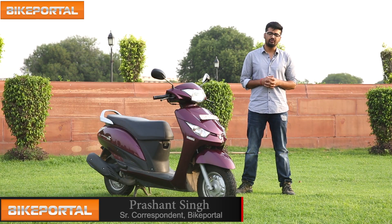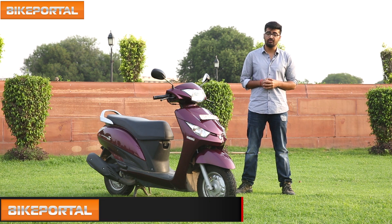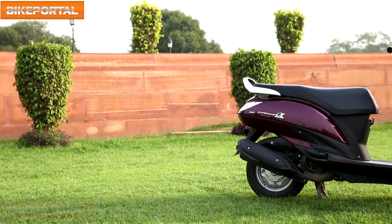Hello, I am Vercut of Bike Portal. Today we are riding the Yamaha Cygnus Alpha. The Indian scooter market has seen tremendous growth in recent years. We have seen many new offerings, some of them proved to be very successful and some not. With scooters like Activa, Duet and Jupiter, what is it about this Cygnus Alpha that makes it special? We are going to find out just that today.